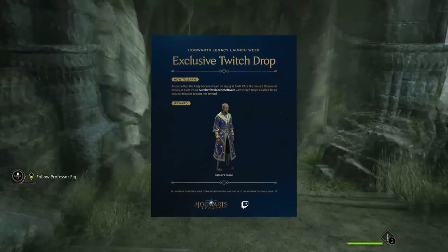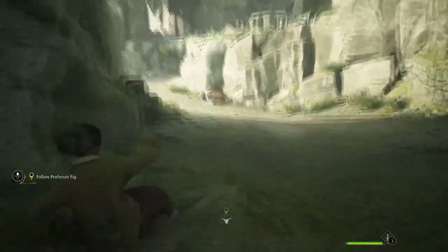I will leave a link in the description down below. So as you can see on the screen right now we got a tweet from Hogwarts Legacy.